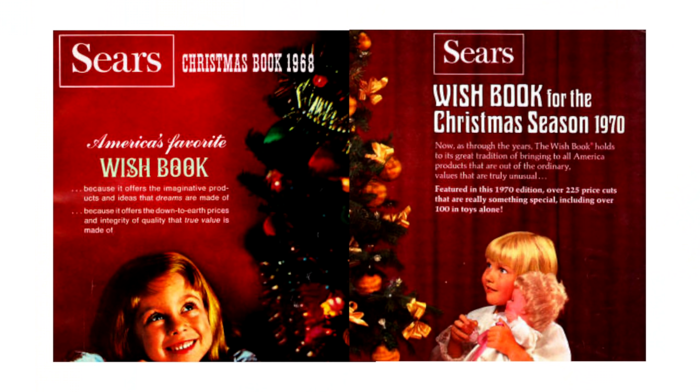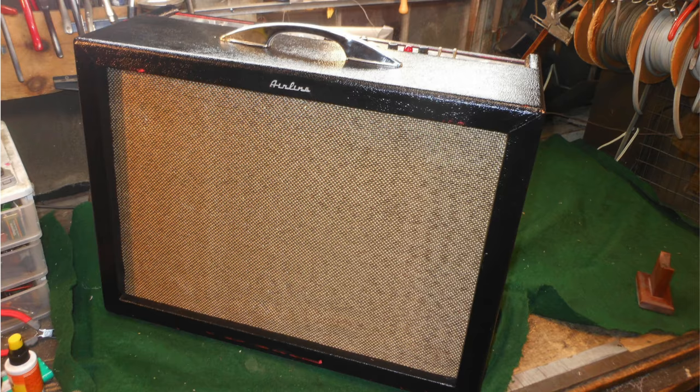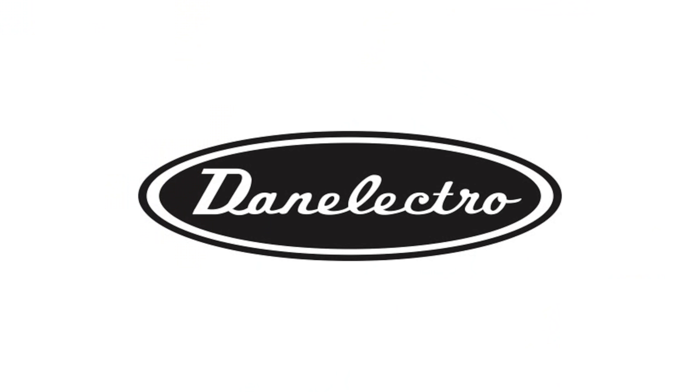If you grew up in the late 60s longing for an electric guitar to emulate the bands that were starting to appear on TV, you'd doubtless spent many hours staring at the pages of the Sears Wish Book. Here you'd have found instruments under the Silvertone name, or in the Montgomery Ward catalog under the Airline name. These amps and guitars were actually built in New Jersey by innovator Nathan Daniel. So if you've always wondered where these objects of your youthful fantasies came from, stay tuned, because this is the 5 Watt World Short History of Danelectro.